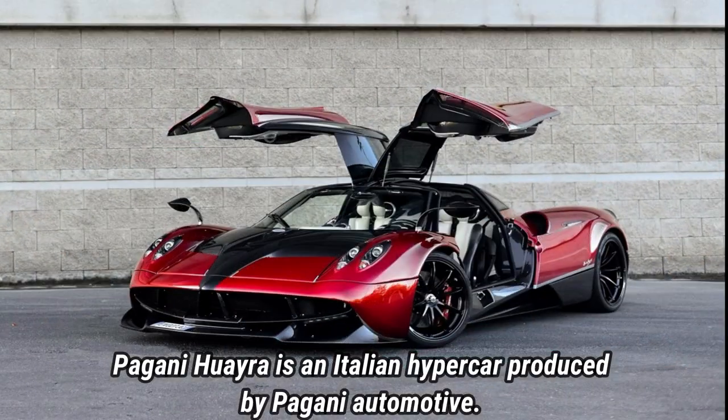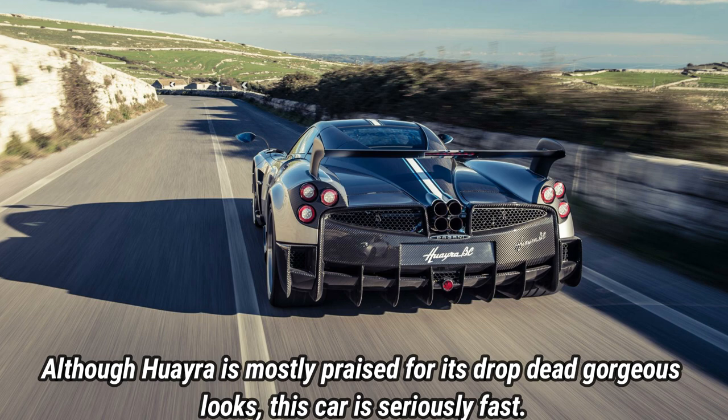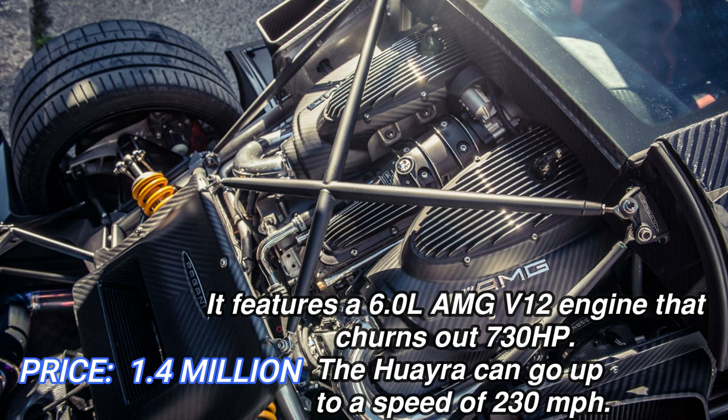The Pagani Huayra is available in a single configuration, but customization options can be fine-tailored to your personal preferences. As standard, you get tall suspension, Pirelli tires, and a 6.0-litre V12 with two turbochargers, producing 730 horsepower and 738 pound-feet of torque. The power is directed exclusively to the rear wheels via a 7-speed single-clutch automatic transmission. The Huayra is built to handle track work too, with a suspension setup that lowers the car at speed for greater stability. Variable flaps on the body increase downforce and also act as an effective air brake, exacerbating the effect of the carbon ceramic brakes. Inside, milled aluminum switchgear is balanced by exquisite leather upholstery and carbon fiber. Its price is $1,400,000.